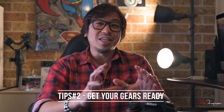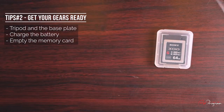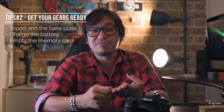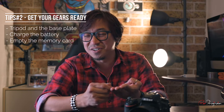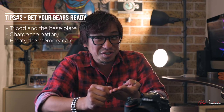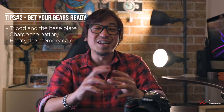Tip number two — again, it's probably going to sound pretty obvious — but get your gear ready. Get it ready just the night before. If you forgot your memory cards, tripod, base plate, or forgot to charge your batteries; or if you forgot to transfer all the photos from the memory cards the night before and you can't delete them because they're too valuable — all of this is going to ruin your experience. So get your gear ready the night before.